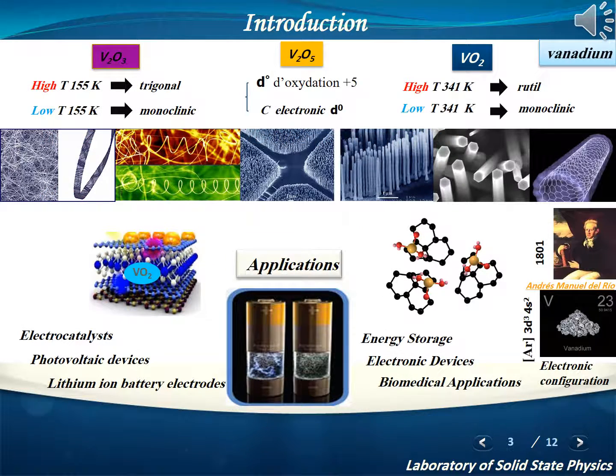One-dimensional nanostructures with different morphologies — for example, nanorods, nanowires, nanotubes, and nanobelts — have attracted considerable attention due to their specific physico-chemical and electrical properties. In this category, Vanadium Oxide is one of the promising materials. The development of Vanadium Oxide nanoparticles provides an important milestone to improve the application performance of metal oxide nanomaterials in different fields, such as electrocatalysis, lithium-ion batteries, energy storage, and photovoltaic devices.